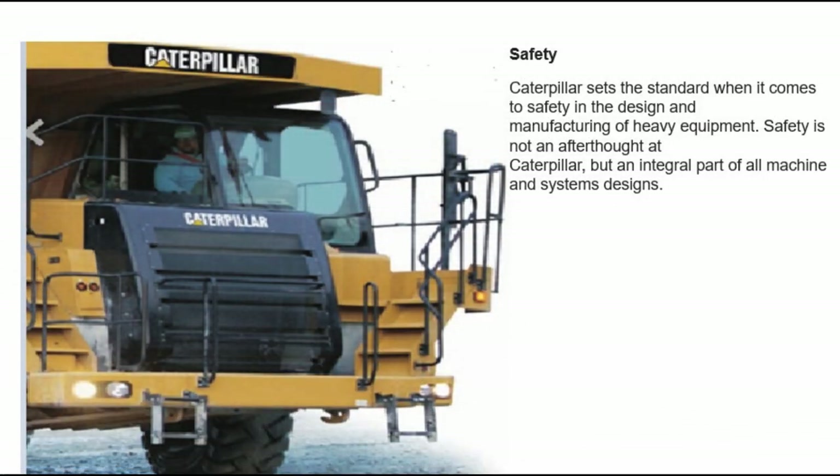Safety: Caterpillar sets the standard when it comes to safety in the design and manufacturing of heavy equipment. Safety is not an afterthought at Caterpillar, but an integral part of all machine and systems designs.